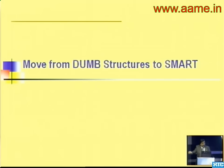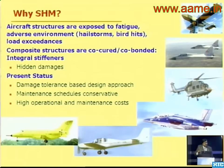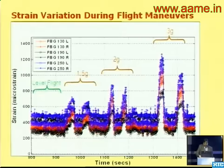Another key aspect is Structural Health Monitoring. We need to make structures intelligent. There is a school of thought saying a structure built for 10 years will be fine, but as structures age, sensors are going to play a more and more important role. SHM is a very important aspect. We have been working on this for the last 10 years and have gone to the flight trial stage, both on the Hansa aircraft and the UAV.